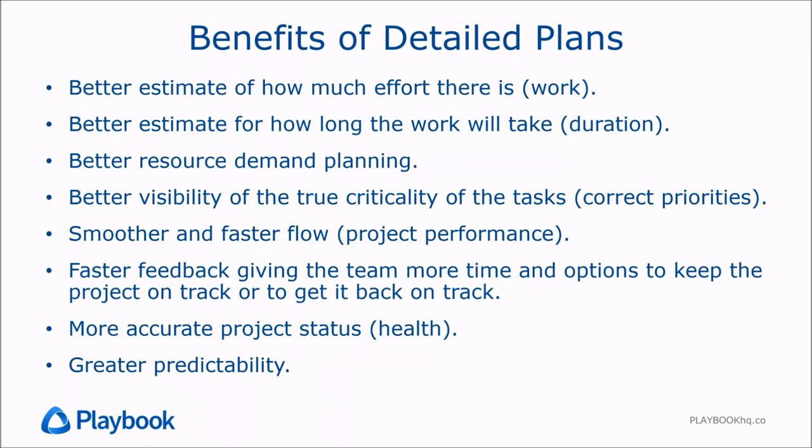There are a lot of benefits to having this level of detail. When we have good detailed plans, we get a much better estimate of how much effort there really is and therefore how long the work will take. We get better visibility to the demands on resources so we can manage that better. We also get better visibility of the true criticality of tasks, so everyone's priorities are correct every day and we don't mistakenly lose time working on the wrong thing at the wrong time. Ultimately this adds up to smoother and faster flow and higher execution performance.